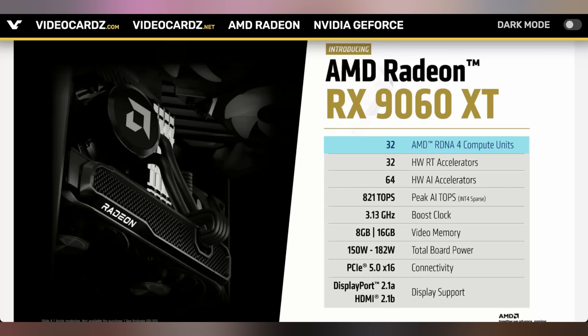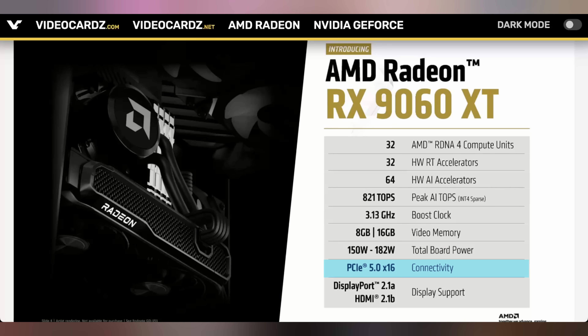The 9060 XT has 32 compute units, a 3.13 GHz boost clock, 8 or 16 gigabytes of memory, and 150 or 182 watts total board power on a PCIe 5.0 full-slot setup. We don't know yet how it will compare to something like the 5060 Ti in gaming. Maybe AMD will unveil that at their keynote, or maybe Lisa Su will reserve the keynote for AI topics to keep shareholders happy.